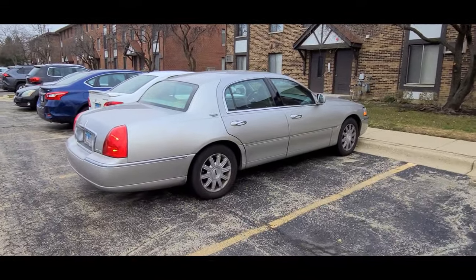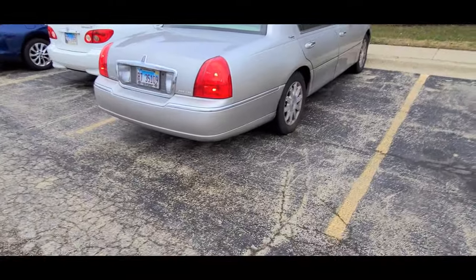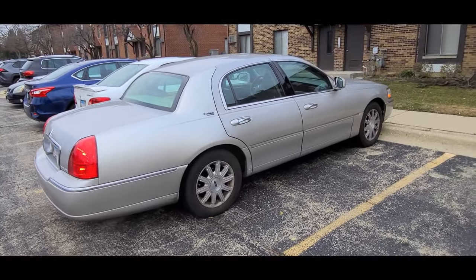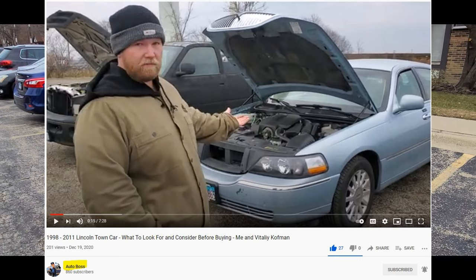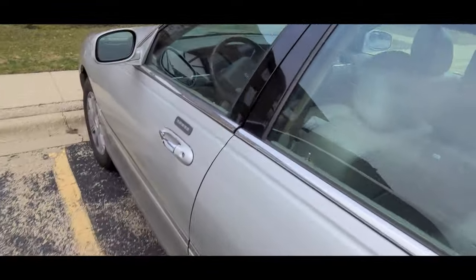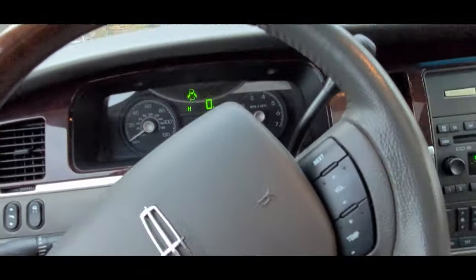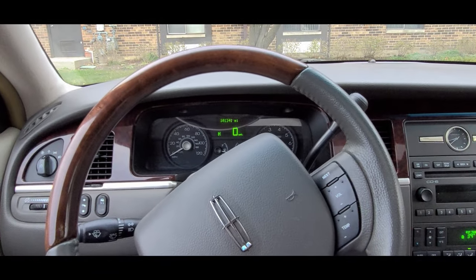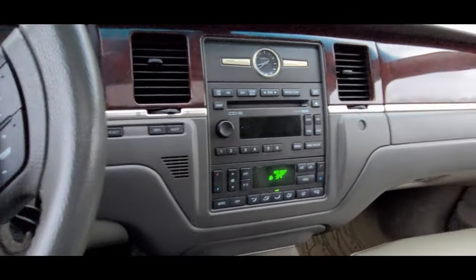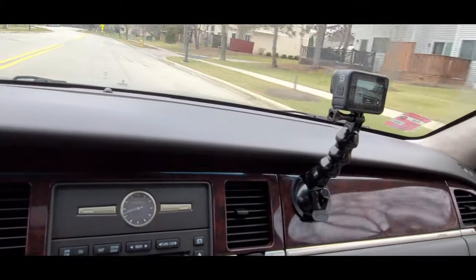Hello everybody, another weekend, another adventure. Just getting my car warmed up, hoping to test out my GoPro and hoping to meet another Lincoln Town Car aficionado — an owner and a mechanic at a Ford dealership. A lot of hopes for this day. I also wanted to check the real difference between the cell phone, which I'm shooting this first segment on, and the GoPro.